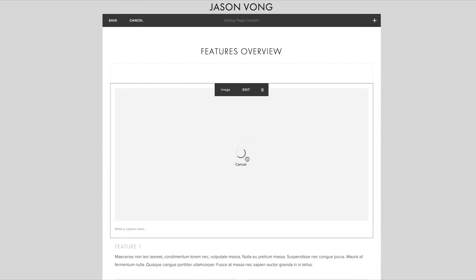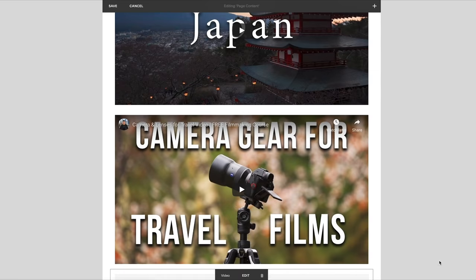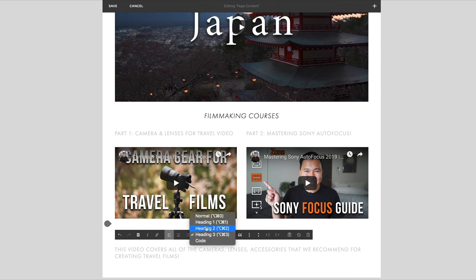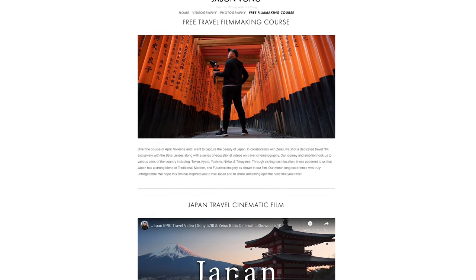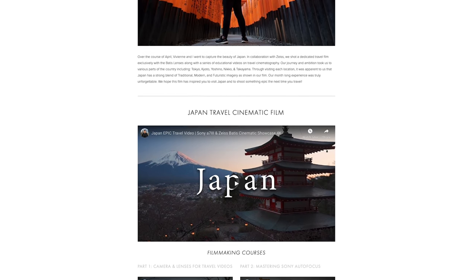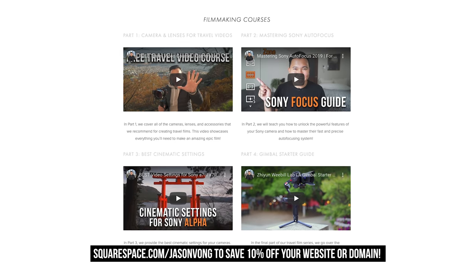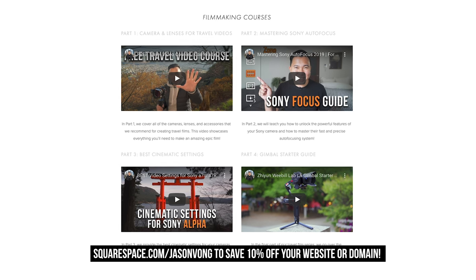I've been using Squarespace for about three years now, and what keeps me coming back is the ease of use — it's an all-in-one platform to create beautiful, clean websites with no coding knowledge required, thanks to the easy-to-use templates. For 2020, Vivian and I will be adding photography and videography resources to our website. You can try Squarespace yourself — head to squarespace.com/jasonvong and save 10% off your first purchase of a website or domain. Thanks for listening, it really helps my channel. See you in the next video — peace!